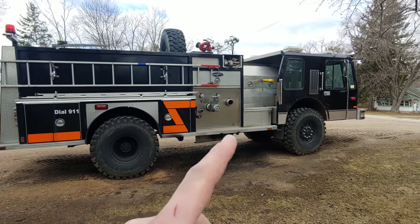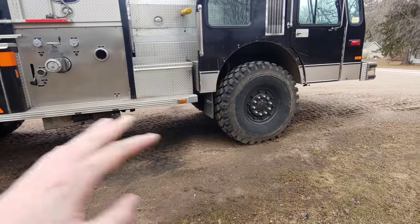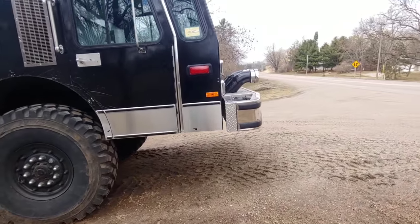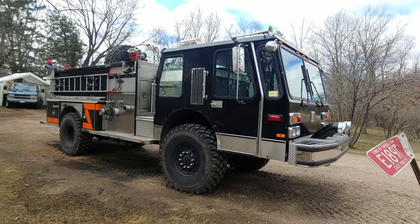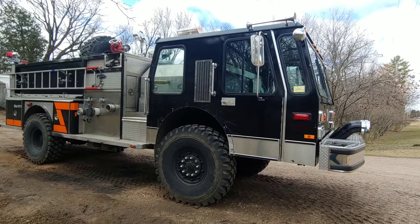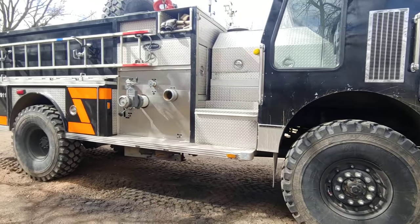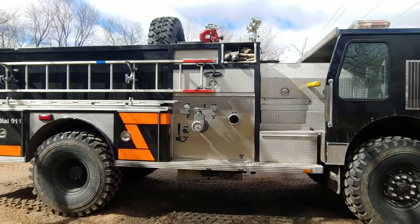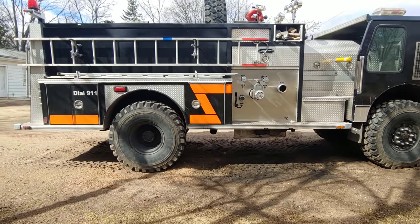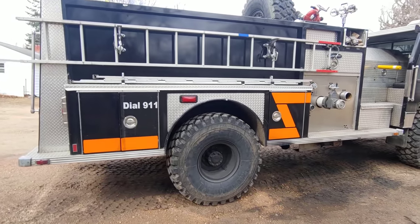This isn't how it looked when I bought it — the paint scheme was how it was run in service, however a couple other things are not. So this was — I bought this from Tri-County Fire, which is in kind of central Missouri. I live in Wisconsin, so I drove her back up. It was originally purchased by Osage Beach Fire Department.